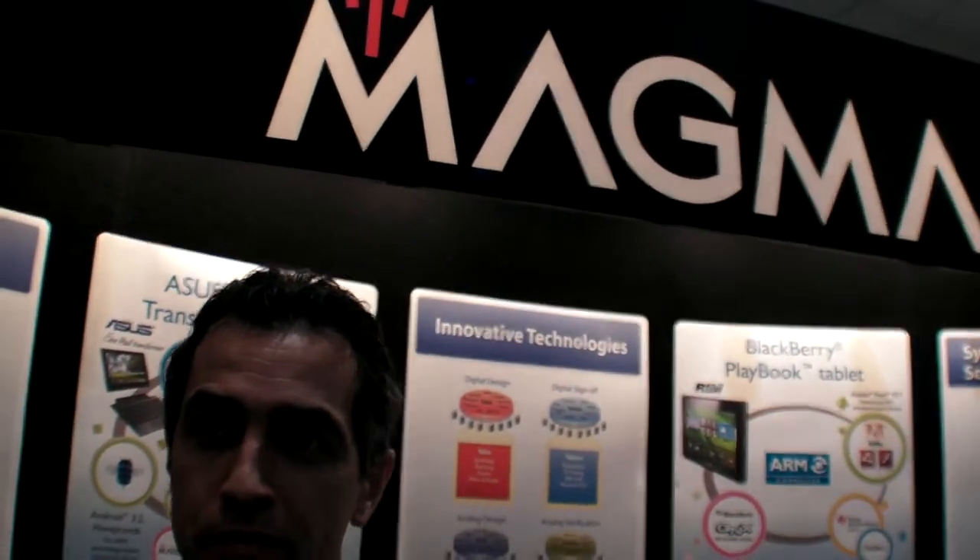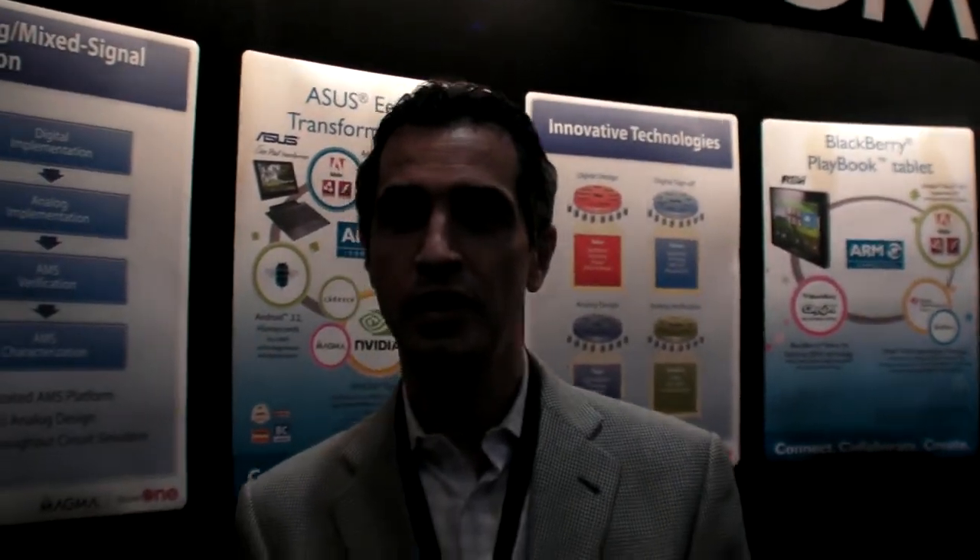So what does Magma do? Magma is known for the physical design implementation tool, about 10 years ago when it came to market. Since then a lot has changed. We continue to do very large SOC designs, but now these SOCs are becoming more and more mixed signal. They have a lot of analog IPs, they have very large blocks, and most of them run on leading-edge process nodes.